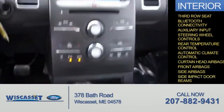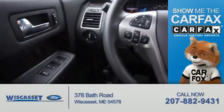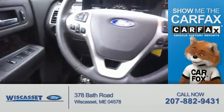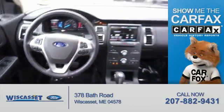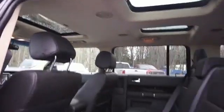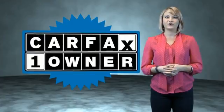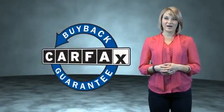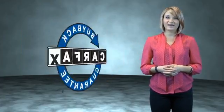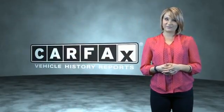Side impact door beams. Rest easy knowing this vehicle comes with a Carfax Vehicle History Report from Carfax, the most trusted provider of vehicle history information. Great quality at a great price. Call or click to contact us today. This is a Carfax One Owner Vehicle, which qualifies for the Carfax Buy Back Guarantee. Be sure to find a complimentary copy of the Carfax Vehicle History Report online, or contact the dealership.